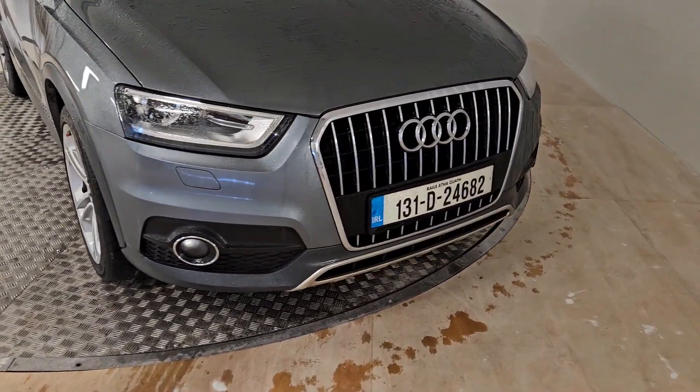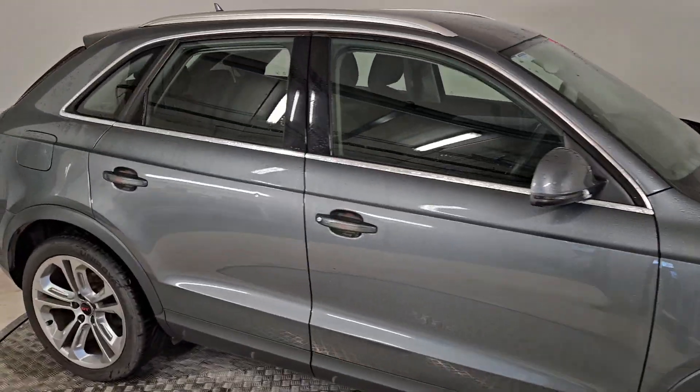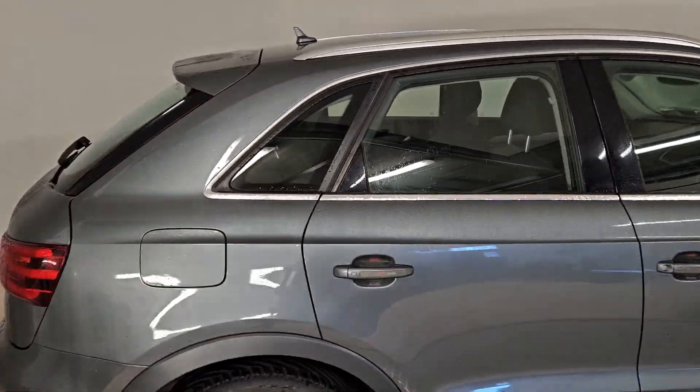This stunning car comes with front fog lights, chrome styling on the grille, alloy wheels, and chrome styling extends to the windows as well and the roof rails.